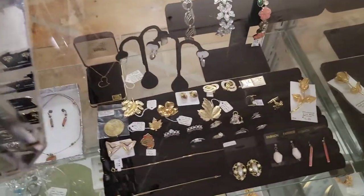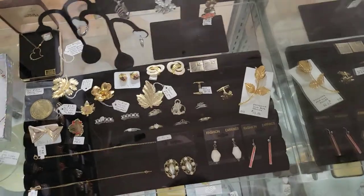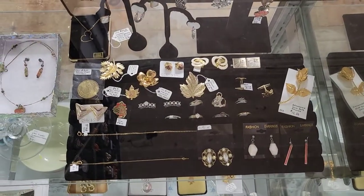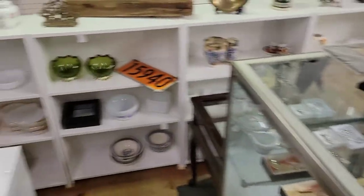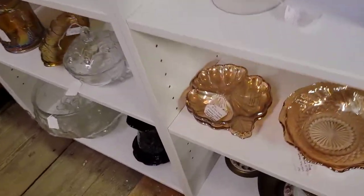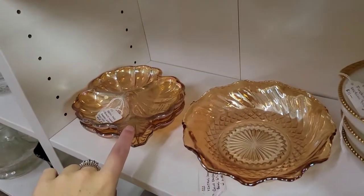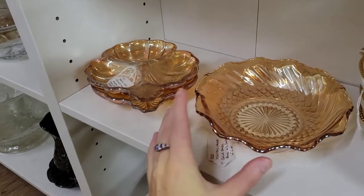We have more costume jewelry down here. I actually do have this brooch — I love to wear it on a green sweater. I think green and gold go together so perfectly. And over here we have some marigold glass. I actually have one of these — it is one of my favorite pieces. It somehow always steals the show no matter how I set my table.